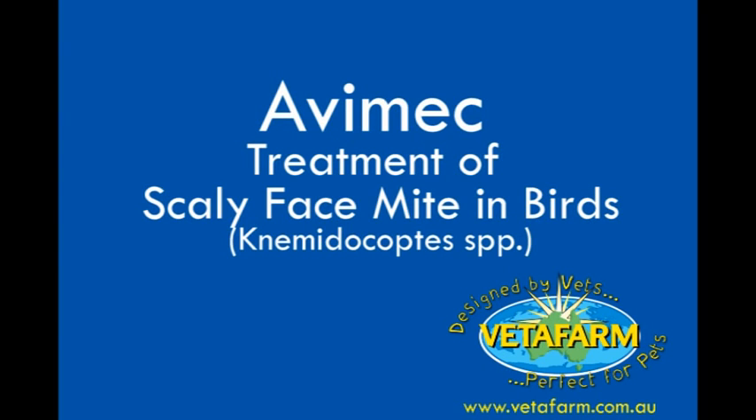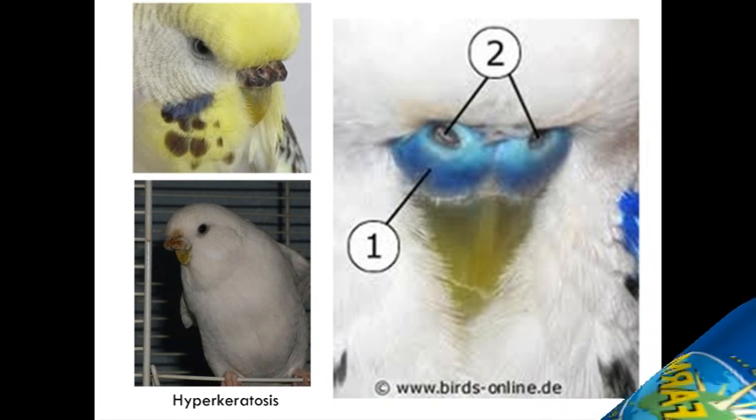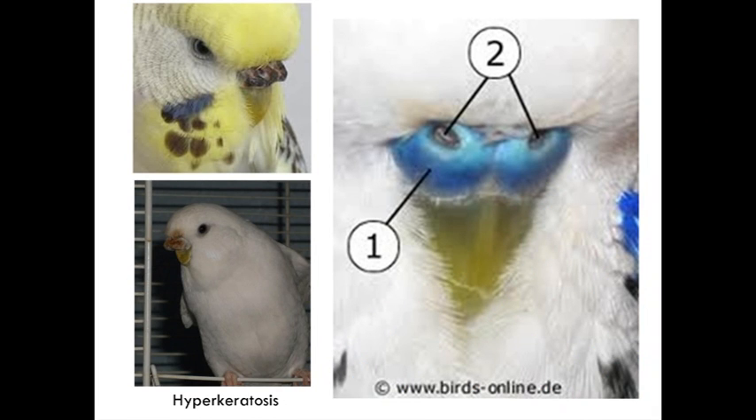Hello there, I'm Tony Guest here, and today I want to talk to you for a little while about scaly face mite, or Nematocoptes. Before we can talk about the disease, we've got to know what's normal and how to identify what we're looking at.